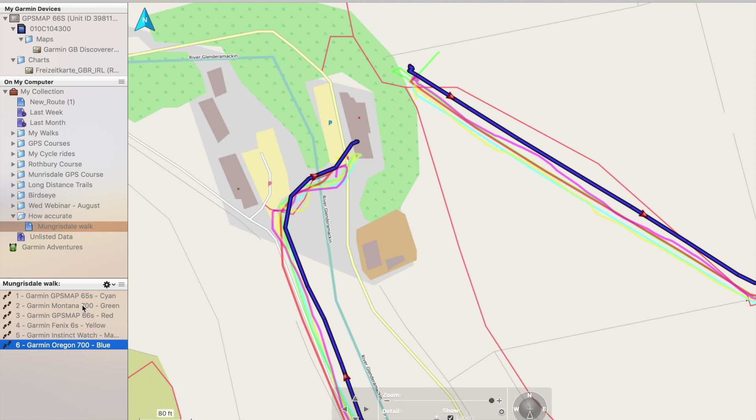Overall, there's not an awful lot between most of these GPS units in terms of accuracy. The Oregon 700 sadly finishes last, but some units perform better at certain sections of the walk. We'll need to test the GPSMAP 66SR — the other multi-band GPS unit — next time. I hope you've enjoyed this video on outdoor GPS accuracy. Please subscribe to the YouTube channel and leave feedback in the comments below. Thanks for watching.